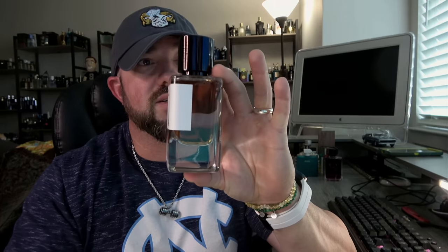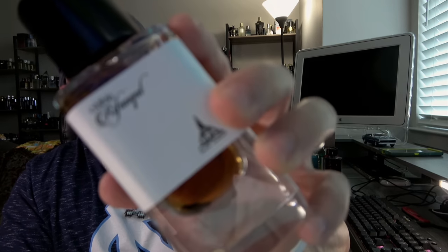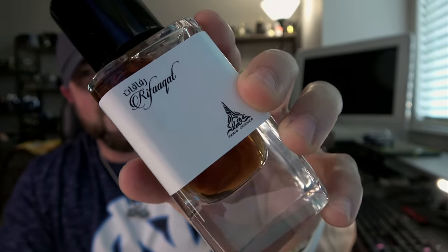It's perfectly unisex but does lean a bit masculine. Look at the thickness of this glass — this is good stuff. I would strongly encourage you to get your nose on this. Performance is well above average — I wouldn't call it a monster, but it's kind of like a baby beast where it keeps going and going. As long as you're moderate with the sprays, it won't overwhelm you or anyone. Above average projection and sillage with great longevity, beautiful smell, affordable. I don't know what more you can ask for. Paris Corner Emir Rifakat.